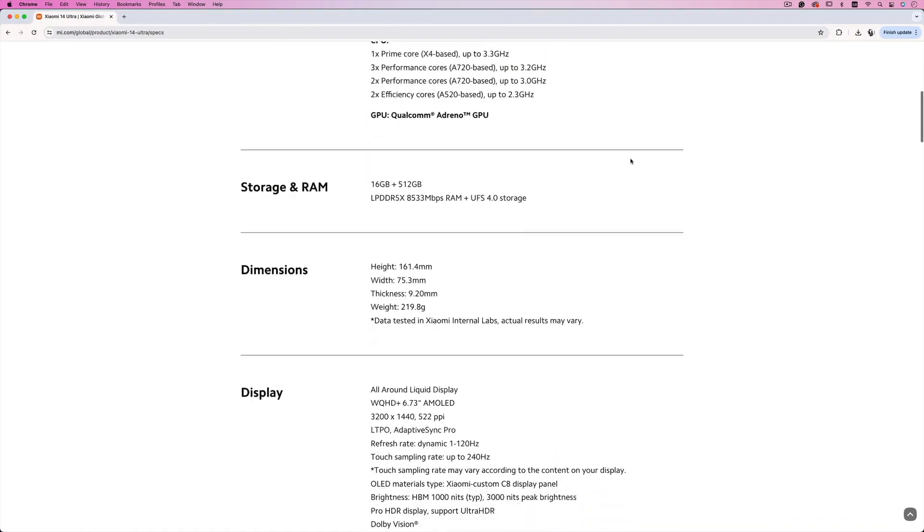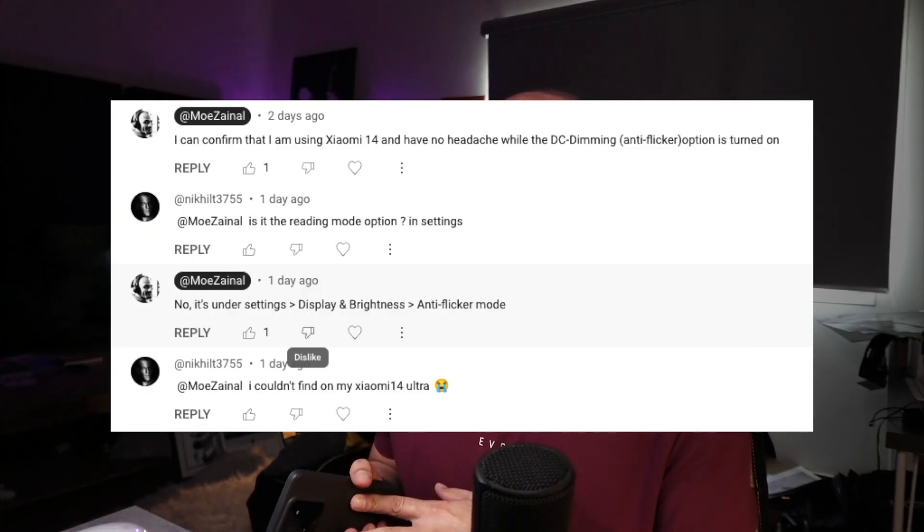It's worth mentioning that the DC dimming option is confirmed on the Xiaomi 14. I'm not sure about the Pro or the Ultra. On their website they say it's DC dimming — it could be deployed by default on the Ultra. One user who saw my previous videos said the Ultra doesn't have the DC dimming option in display settings. Maybe it's there by default. I wish someone from Xiaomi would reach out to explain more. You can contact me on Instagram, and I'd be more than happy to work together to make this option accessible to more people. This issue affects a lot of people, and I feel their pain.